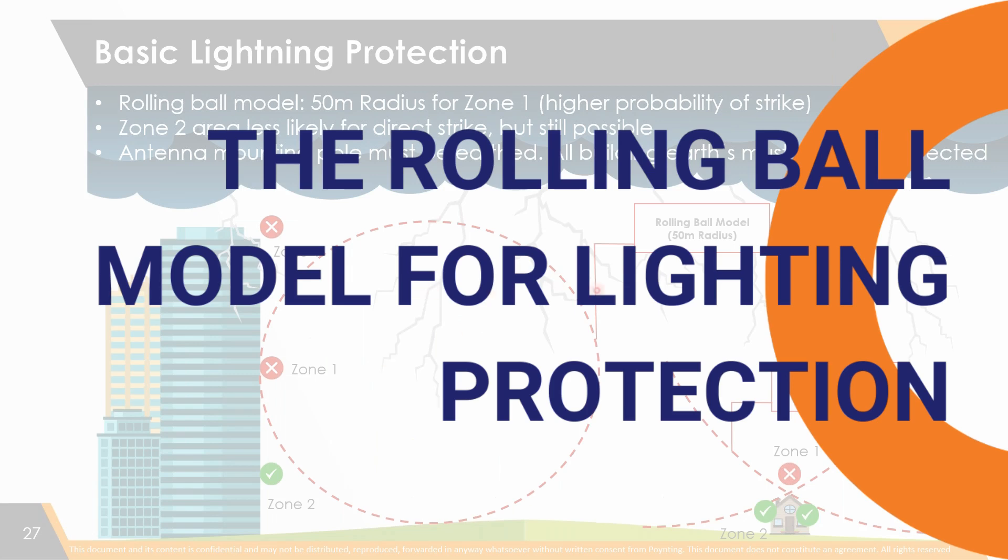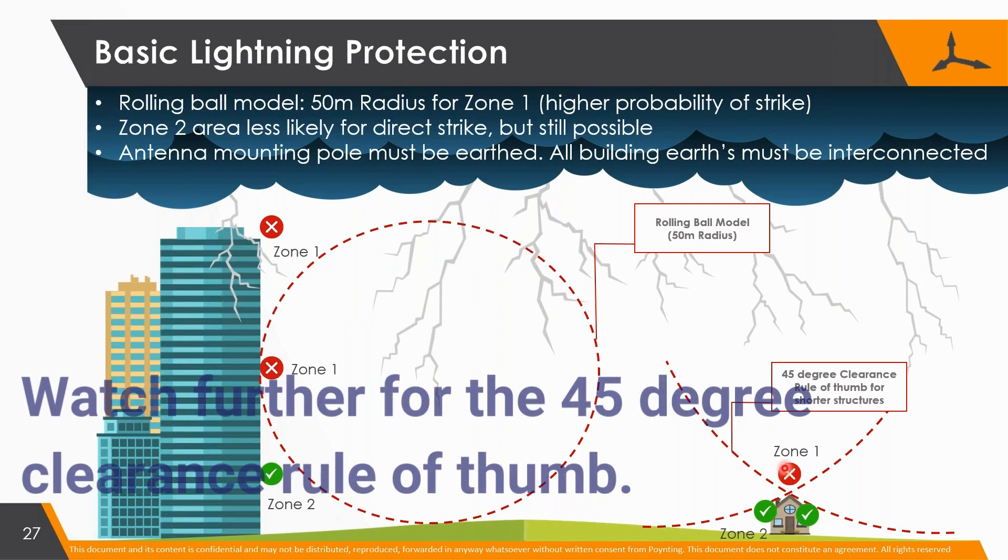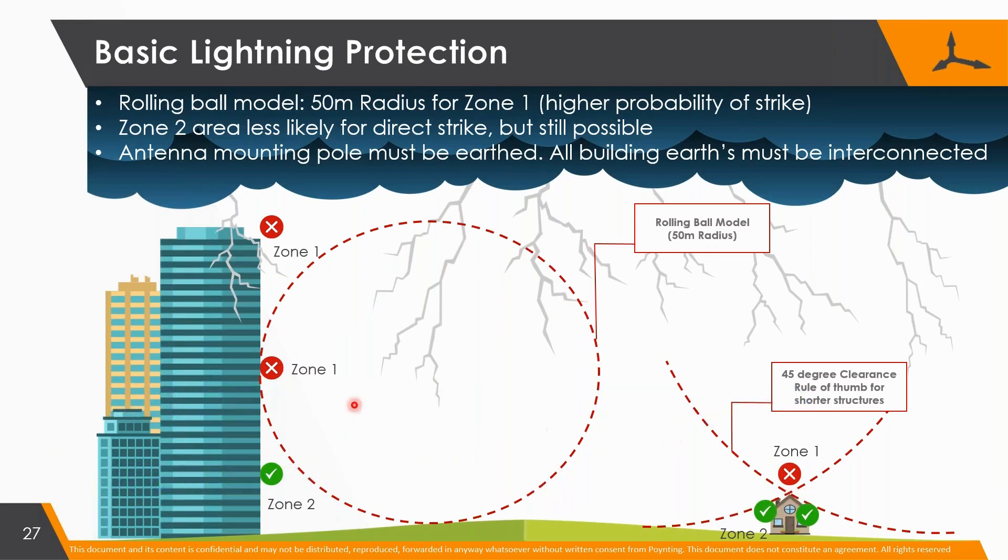We often get asked about lightning. The best model to describe lightning is using the rolling ball model. If you're looking at short structures, a rolling ball gives you the 45-degree type of rule that people have used for years. In other words, wherever the ball touches, lightning can hit.